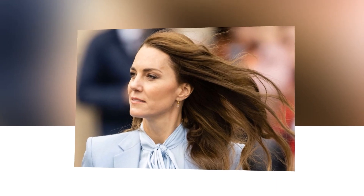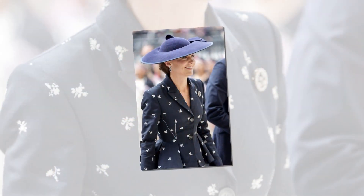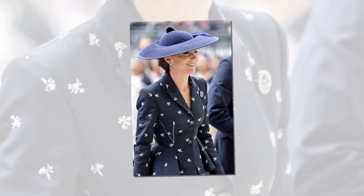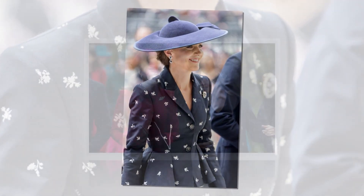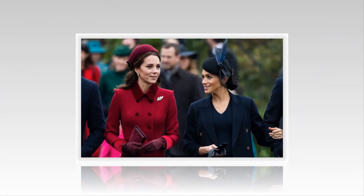Each year, the British royal family gathers in Windsor to celebrate Easter, attending services at St. George's Chapel. On the first Easter without Queen Elizabeth, the royals were out in full force, led by King Charles and Queen Camilla. The royals in attendance included Prince William and Kate Middleton, Princess Anne, Prince Edward, Princess Beatrice, Princess Eugenie, Zara Tyndall, and more.